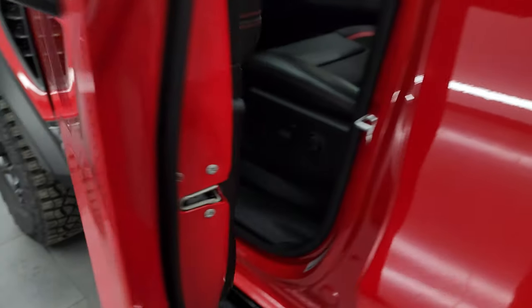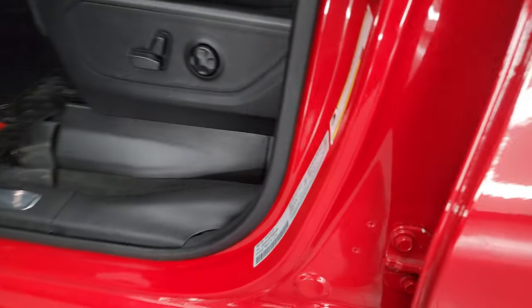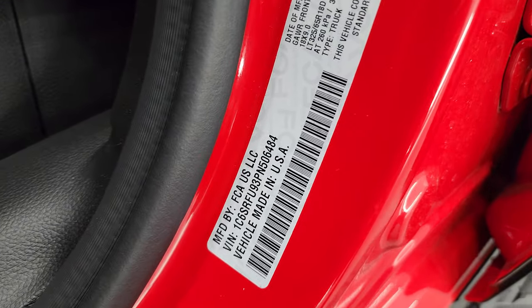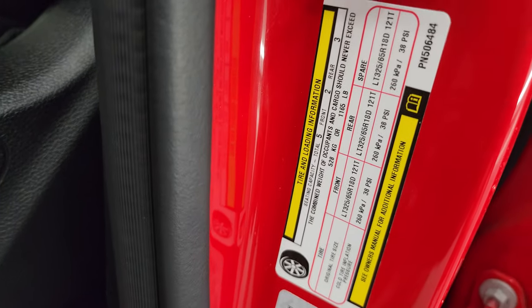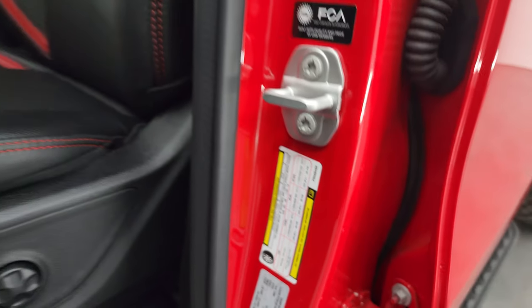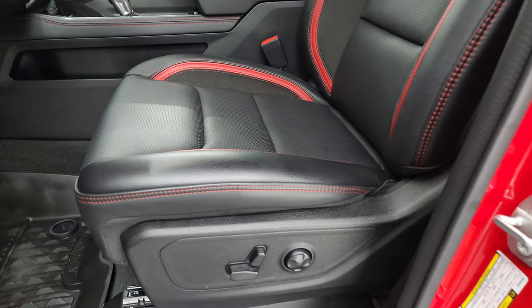I'll show you the VIN sticker here — no Canadian trucks here. There's the tire and loading information sticker.